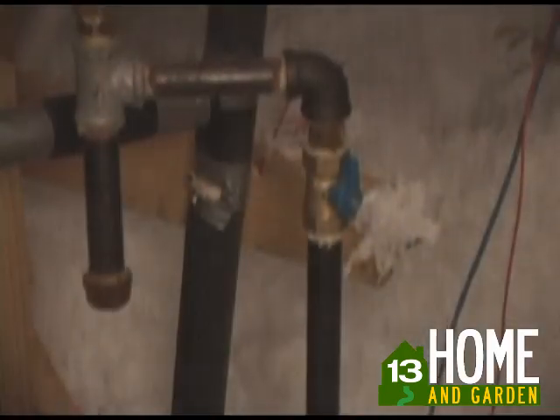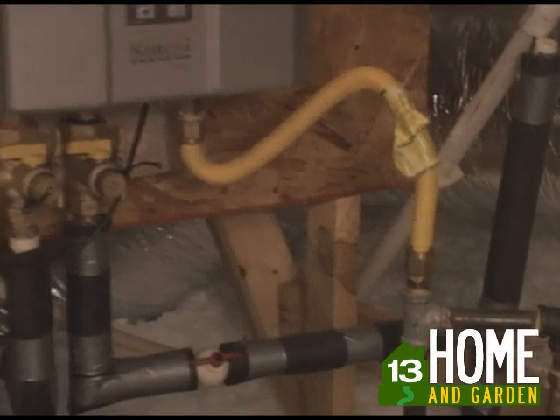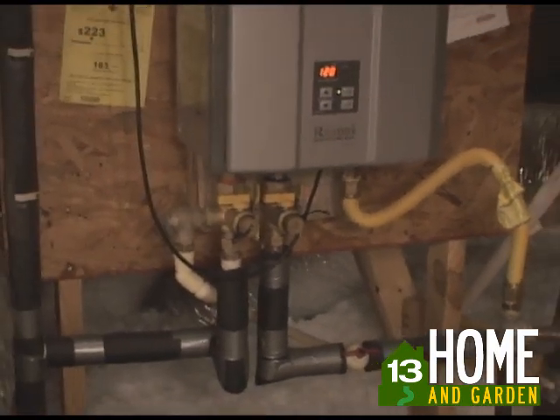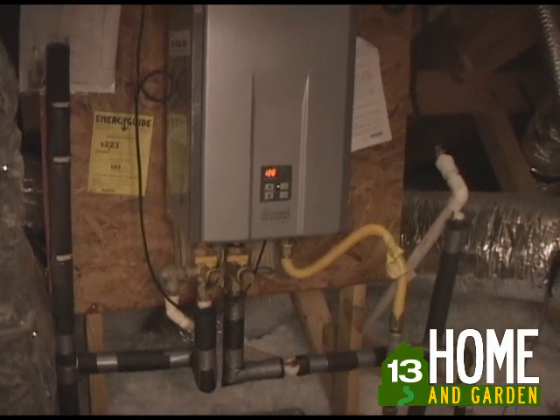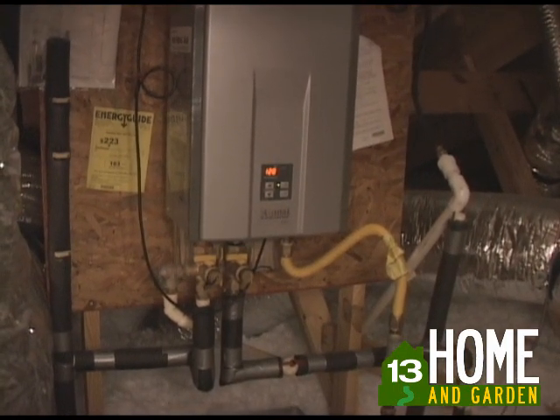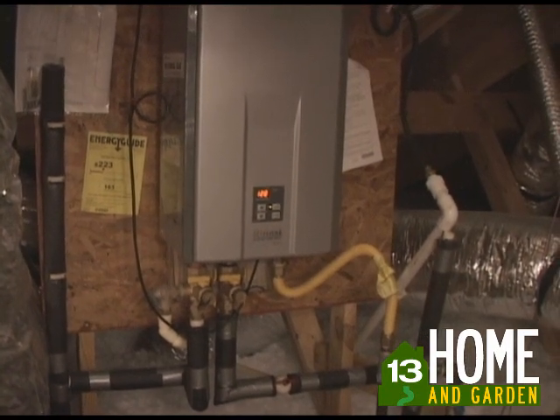Water systems like the one shown here, built by Rinnai, have a typical lifespan of 20 years or more. Compared to the traditional water heater, which can take up to 16 square feet of valuable floor space, a tankless water system can be as little as a suitcase and installed on virtually any wall inside or outside of your home.